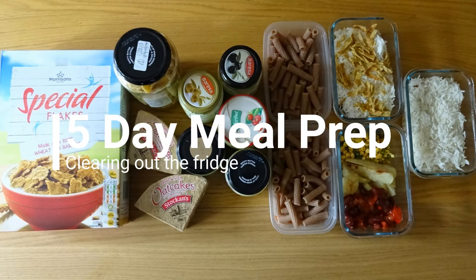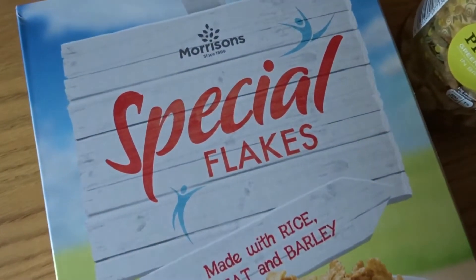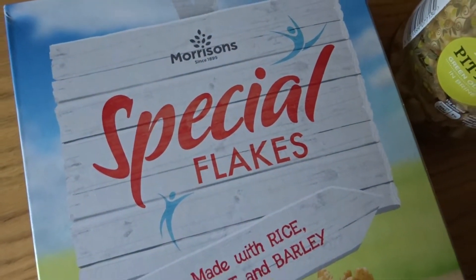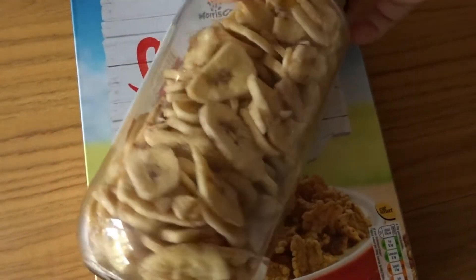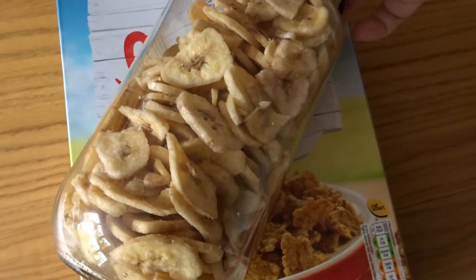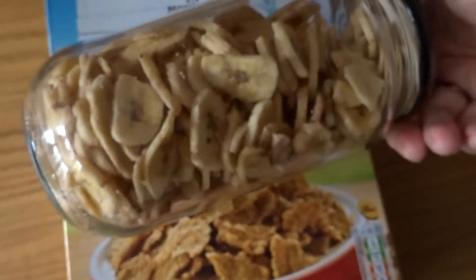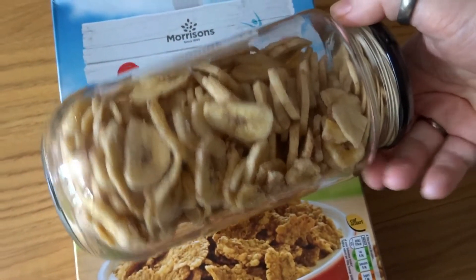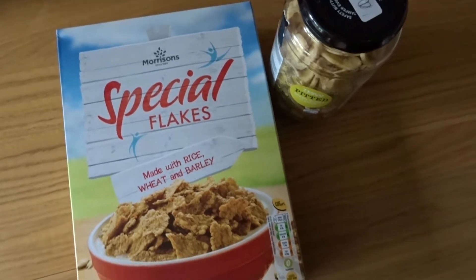It's been a bit of a break on these ones, but today you are getting another meal prep. This one's kind of different because I'm clearing out the fridge. So I'll start with breakfast. I've picked up more of the Special K type flakes and banana chips that I already had in the cupboard. I quite like them as a combo — I had the banana chips kicking around, so I picked up Special K to go with it.